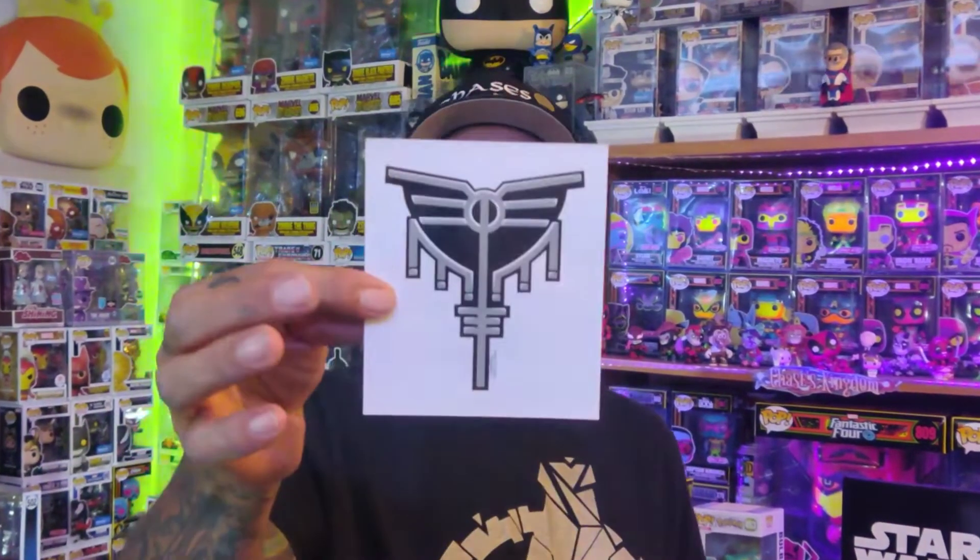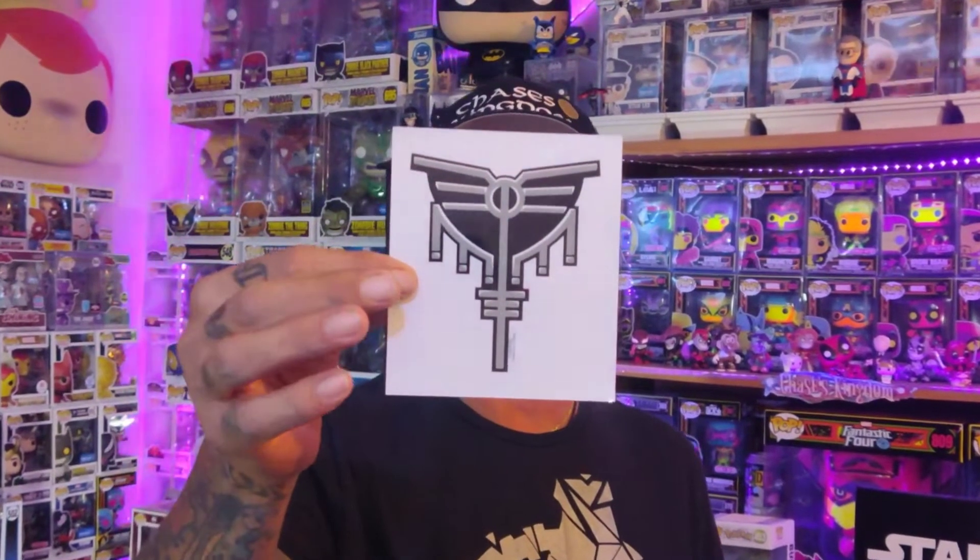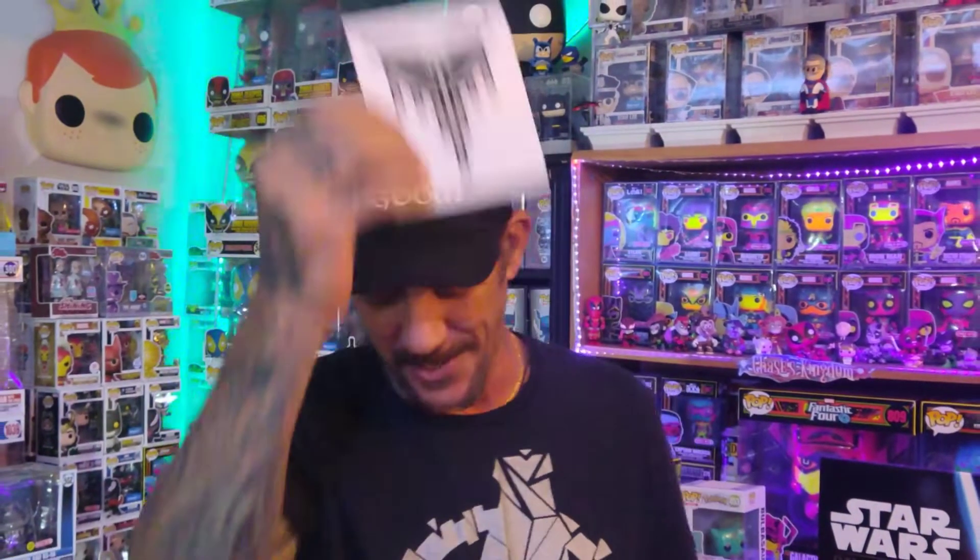First up — we got some Valkyrie. It's a Valkyrie symbol. Pretty cool sticker. If you didn't know what Valkyrie is, you might not know what that is. That'll go on the guitar case.